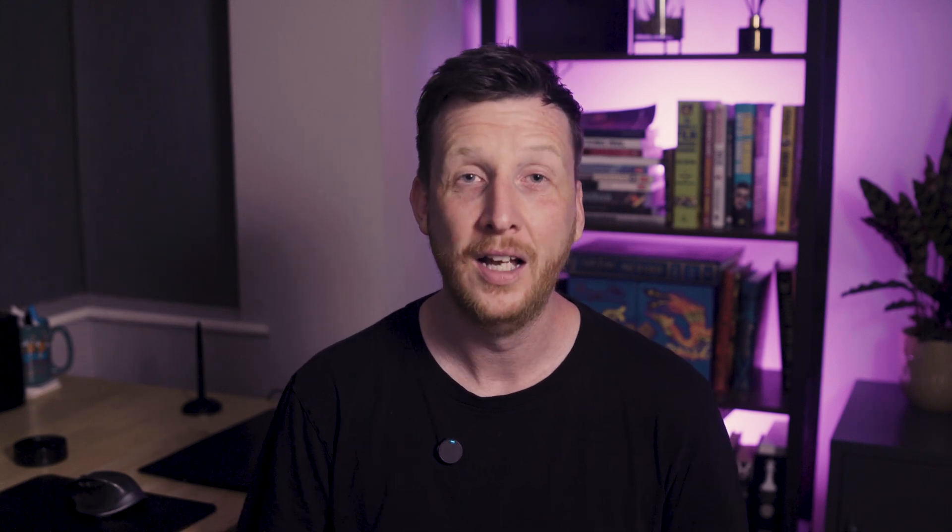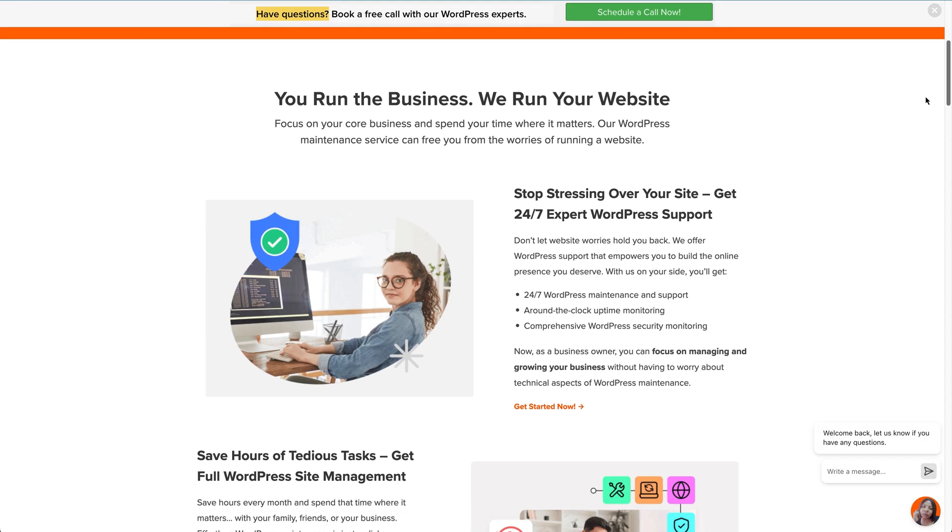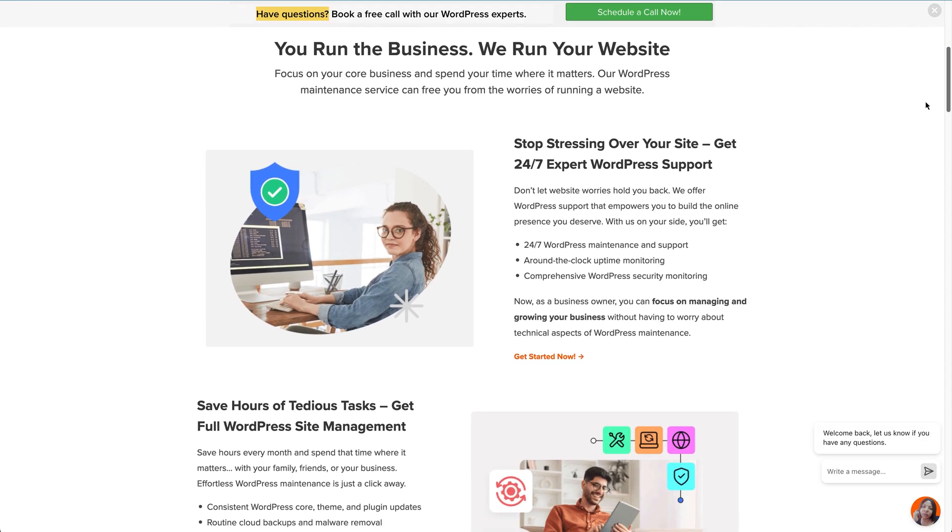I know what you're thinking — this sounds like a lot. If you don't have time, consider hiring a WordPress maintenance service, like the one we provide at WP Beginner. It's a monthly cost, but it protects your bigger investment: your website. Think of your site like a car — it needs oil changes and checkups to keep running smoothly. A little maintenance now saves you from big problems later.